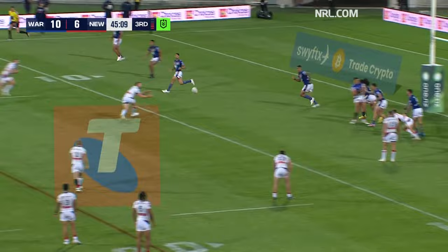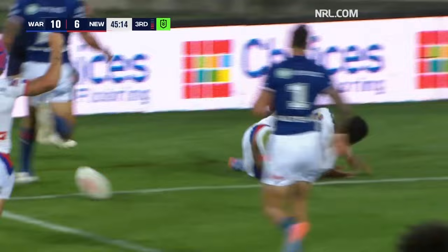Braley wide pass, nice hands from Ponga, this is looking good for the Knights, and over goes Heimel Hunt — that's beautiful execution.